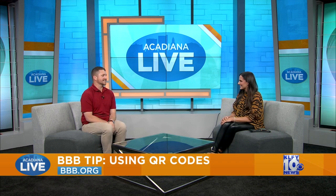Chris Babin joining us now. I'm dressed up as a tiger to celebrate Halloween, and Chris is dressed up as the president and CEO of the Better Business Bureau of Acadiana — so you didn't get the memo this year, maybe next time.